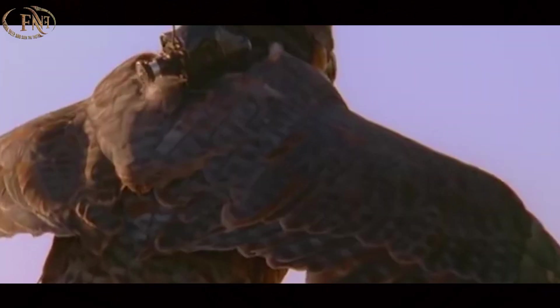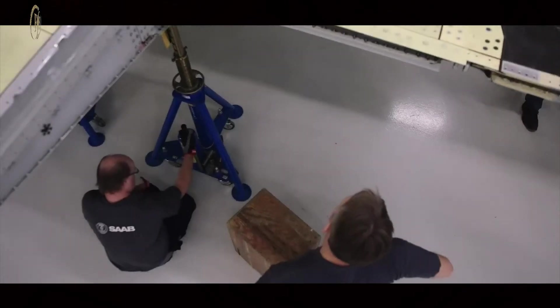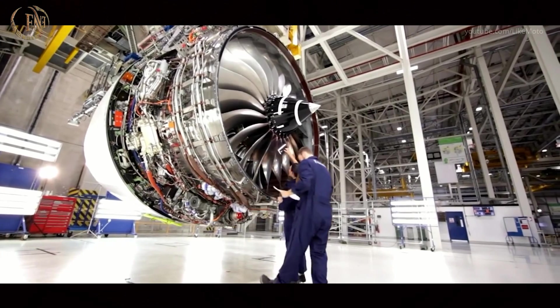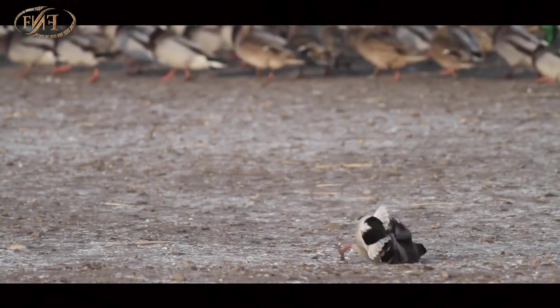This bird has piqued the interest of researchers not only in the field of biology, but also in the design of civil and military aircraft, as they strive to find ways to enhance engine performance and increase speed. With its small size and a speed of 400 kilometers per hour, the Peregrine Falcon experiences substantial and immense air pressure, which would inevitably lead to the explosion of its lungs and the complete destruction of its respiratory system. So, what's the secret that makes it an efficient aerodynamic rocket?